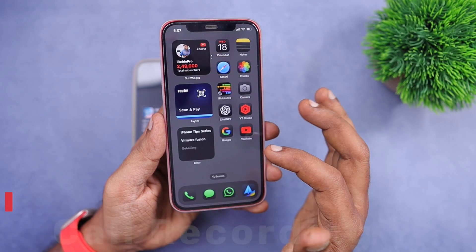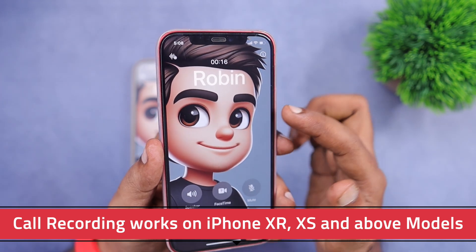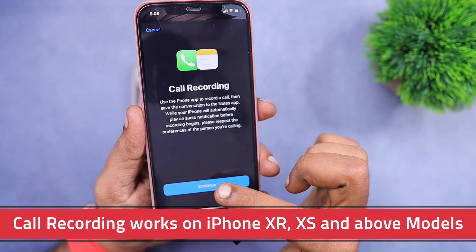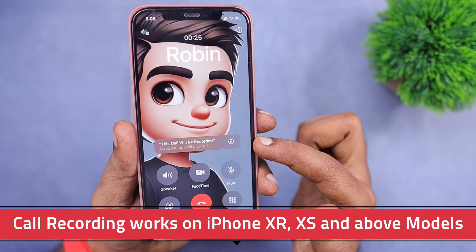Call recording now works on iPhone 10R, 10S, and above models. Previously we believed the call recording feature could be limited to iPhone 12 and above, but instead the call recording feature along with the transcription service will be working on iPhone 12 and above models.